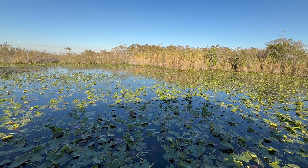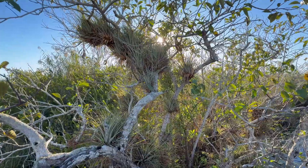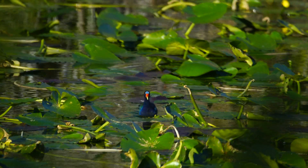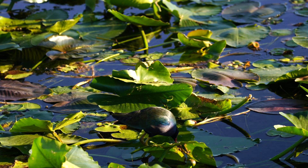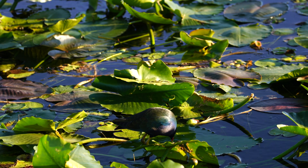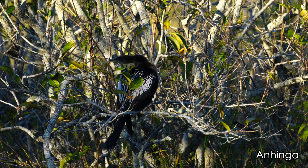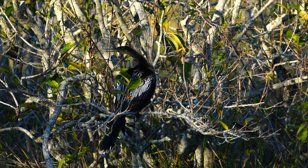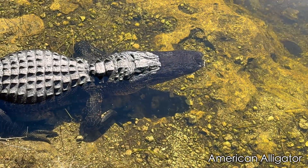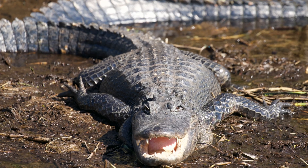We continued to hike throughout the Royal Palm area of Everglades National Park, where we came across several epiphytes including air plants and bromeliads, as well as several bird species. This purple gallinule, commonly referred to as the jewel of the marsh, can be found hopping from lily pad to lily pad — their long toes make it possible to walk on the pads. We also witnessed the massive anhinga bird, and finally Florida's favorite apex predator: the American alligator.